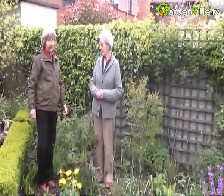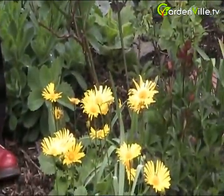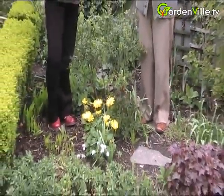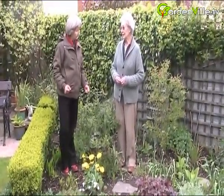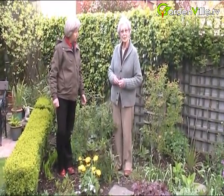So you no doubt have had this plant and kept it going in gardens for a long time. Yes, my mother had it. You get most of your early plants from your mother. Yes. And it's readily available in garden centres — in the herbaceous perennial section, I would say. And you can divide it and increase it quite easily.